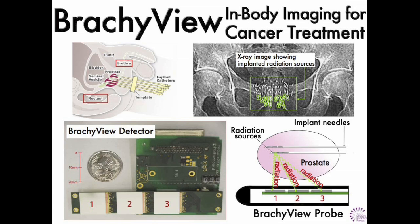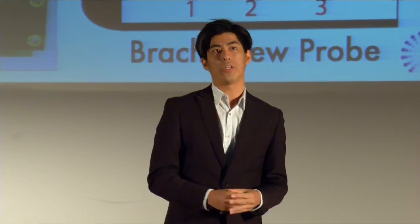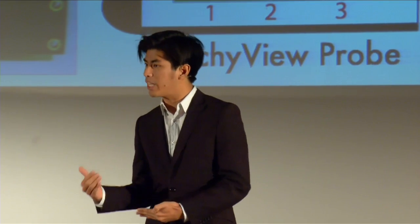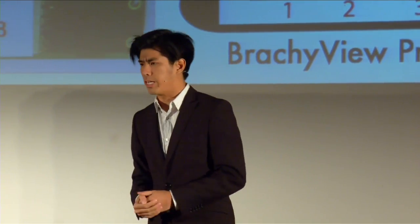These sources are very small, so it's kind of hard to see exactly where they are when they're inside the body — and that's what my thesis, Brachyview, aims to address. It's up to the planning doctors and planning physicists to ensure we are not irradiating the wrong body parts. In prostate treatments, up to 40% of men can unfortunately experience complications in either the urethra or the rectum due to badly placed radiation.